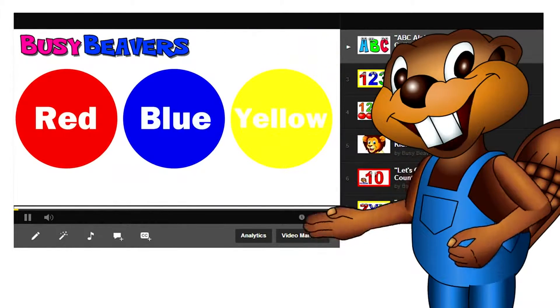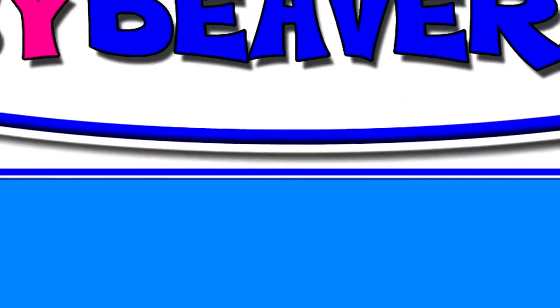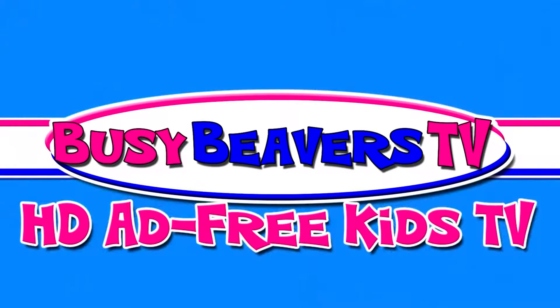Are you tired of watching ads before every video on YouTube? They're very frustrating. Well, Busy Beavers have a new channel, Busy Beavers TV, where all of our kids' learning videos are in HD and ad-free.